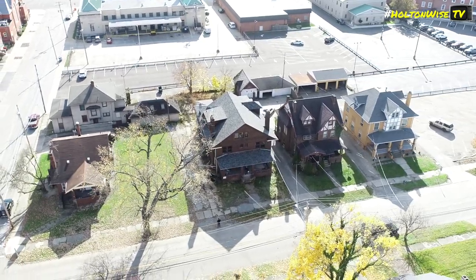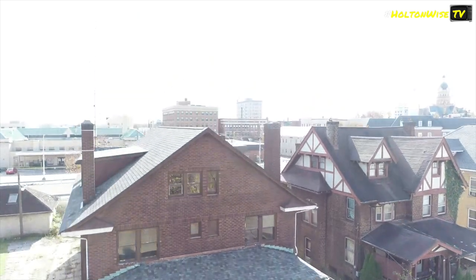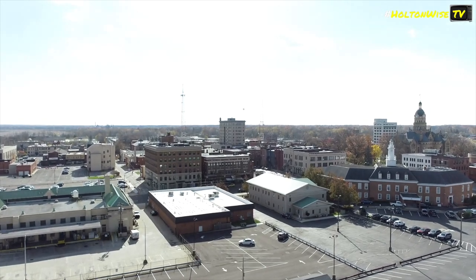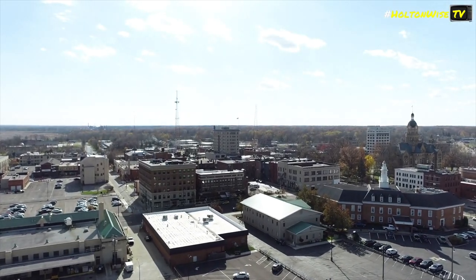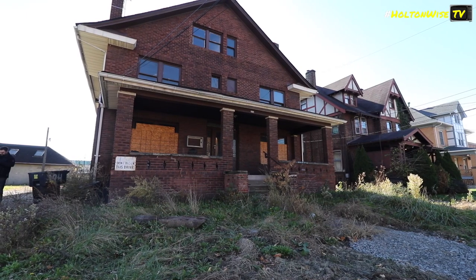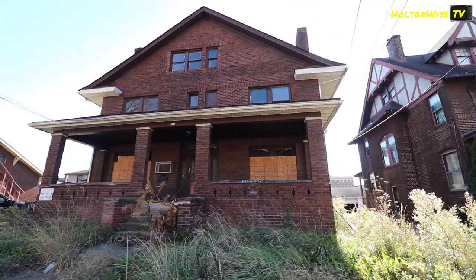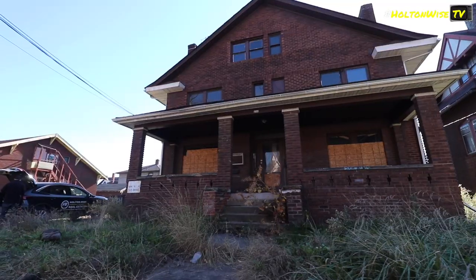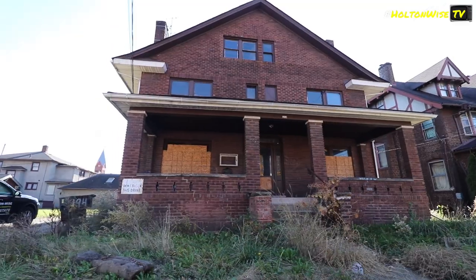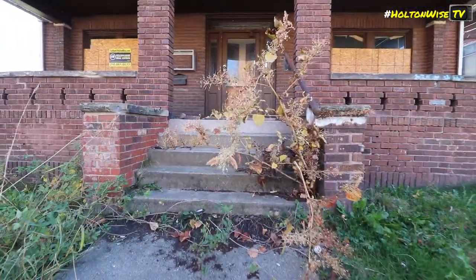The roof is brand spanking new - that thing just got put on there last year by the current owner. But other than that, you got to go in and put the whole thing back together. This property is totally vacant and we're able to get you guys in so you can go ahead and put together your bid, your scope of work - whether it's you and your realtor, your contractor, or your property manager - we'll get all the necessary people into the property so you can put together the scope of work and bid out how much it's going to cost.